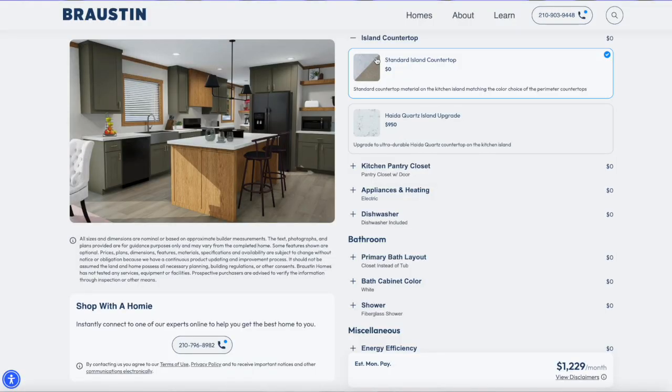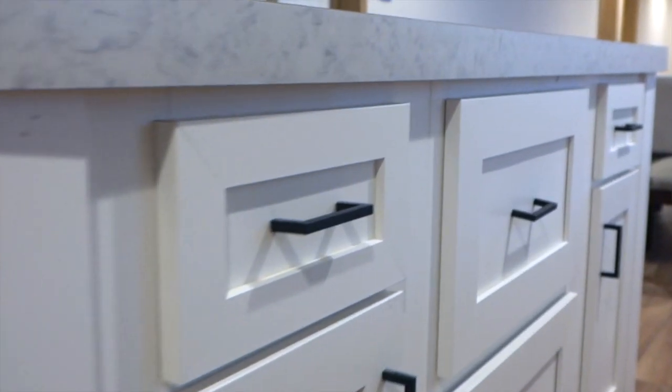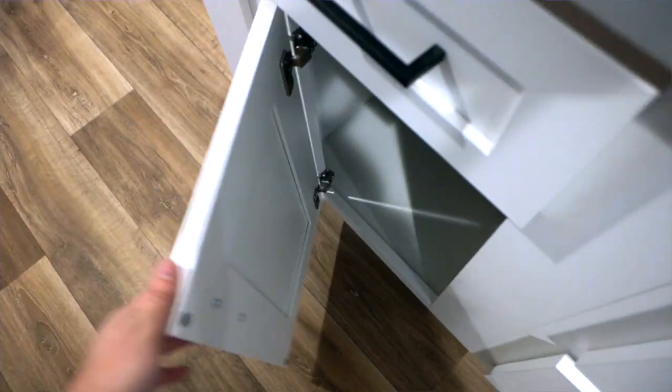Want to take it up a notch? Go for an upgraded countertop for a signature statement that will wow your guests. Our NXT islands come with Duracraft cabinets, so they're scratch resistant and water repellent — perfect for all your cooking adventures.